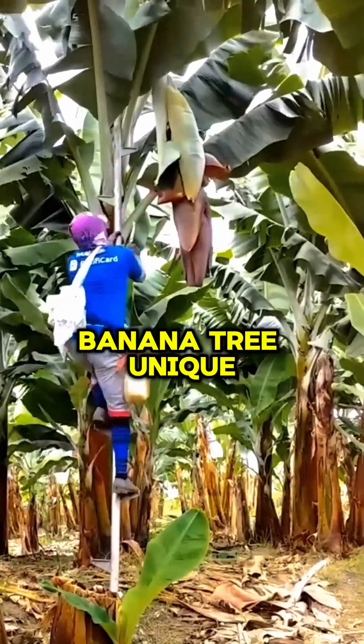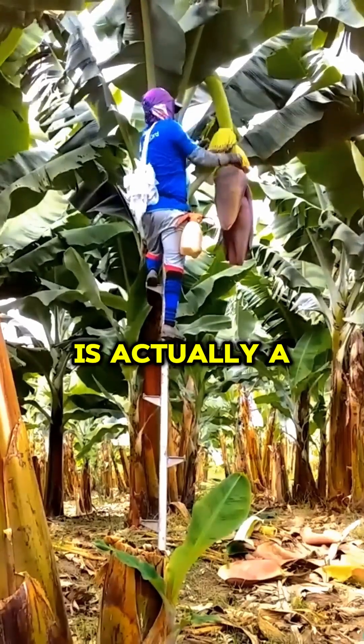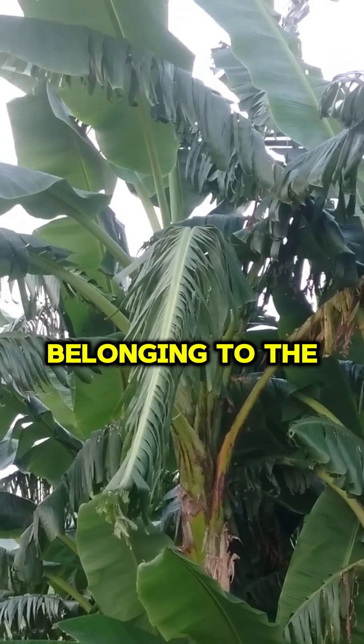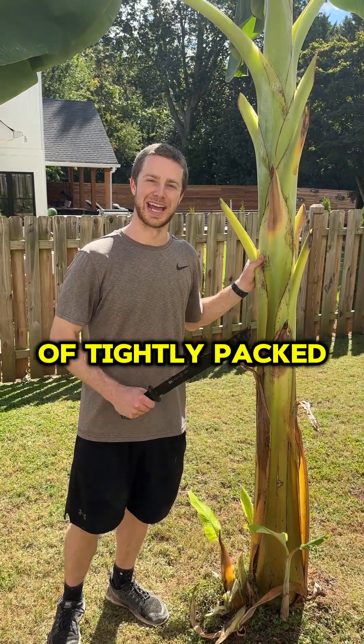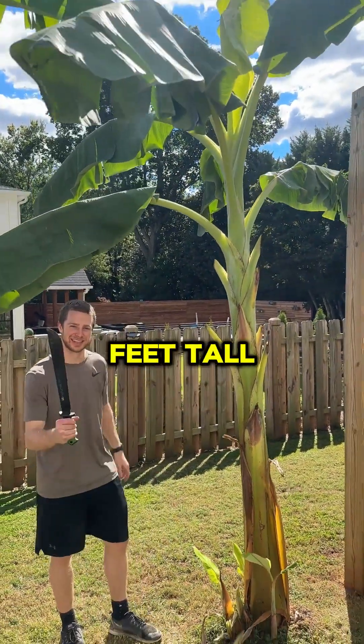What makes the banana tree unique? The banana tree, often mistaken for a tree, is actually a fast-growing herbaceous flowering plant belonging to the genus Musa. It has a pseudo-stem made of tightly packed leaf bases and can grow 10 to 25 feet tall.